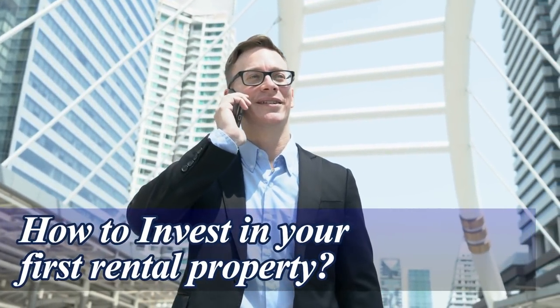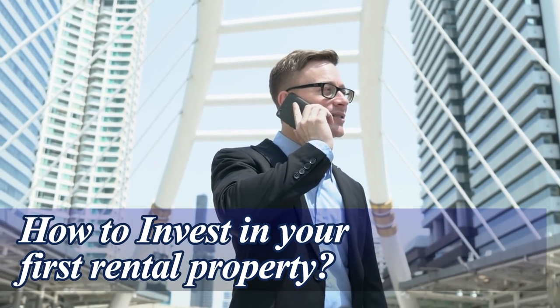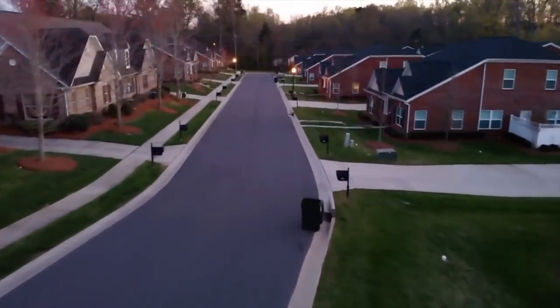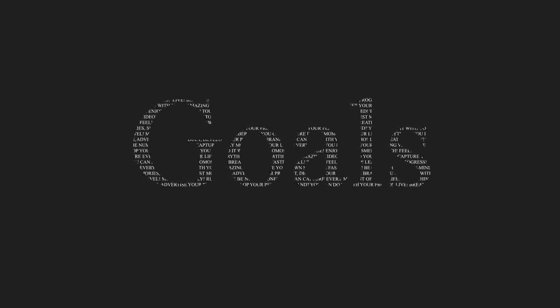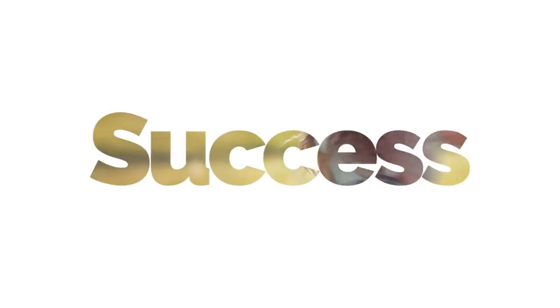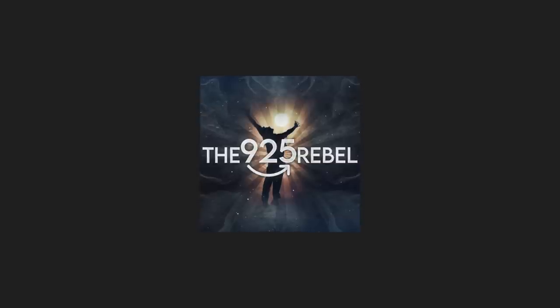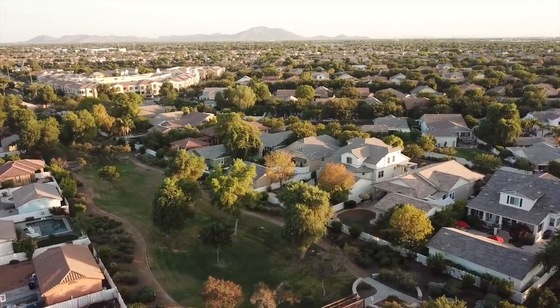How to Invest in Your First Rental Property. For those interested in investing in real estate, a rental property might seem like their best go for making cash and growing their net worth. Despite this, it's not as easy as just buying a new house and expecting people to move in and pay you on the first day. Welcome to the 9to5Rebel, and in today's video we'll show you how to invest in your first rental property.